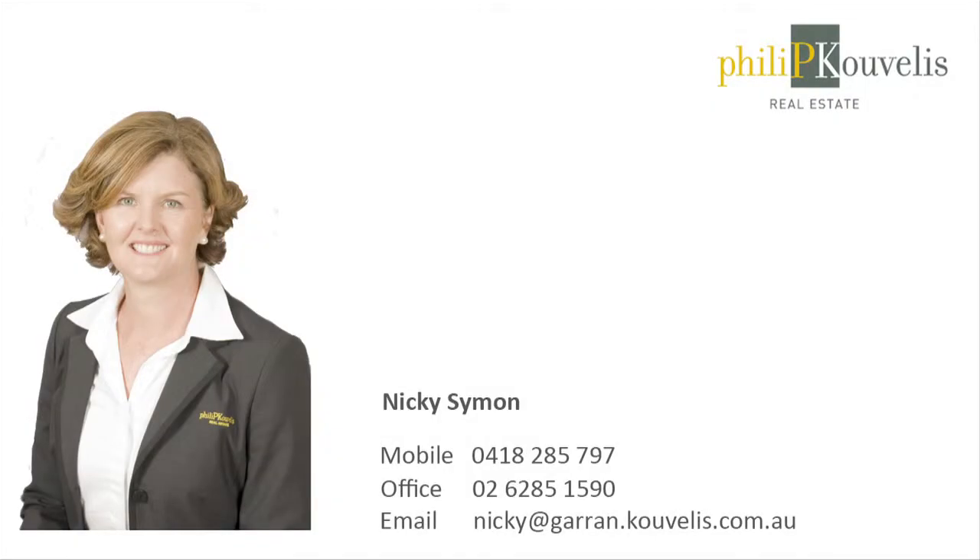Thank you for taking the time today to view this property. I'm sure you'll agree it's a wonderful home in a fabulous location. I'm Nikki Simon from Philip Covellis Real Estate. I look forward to meeting you at the next exhibition. Thank you.